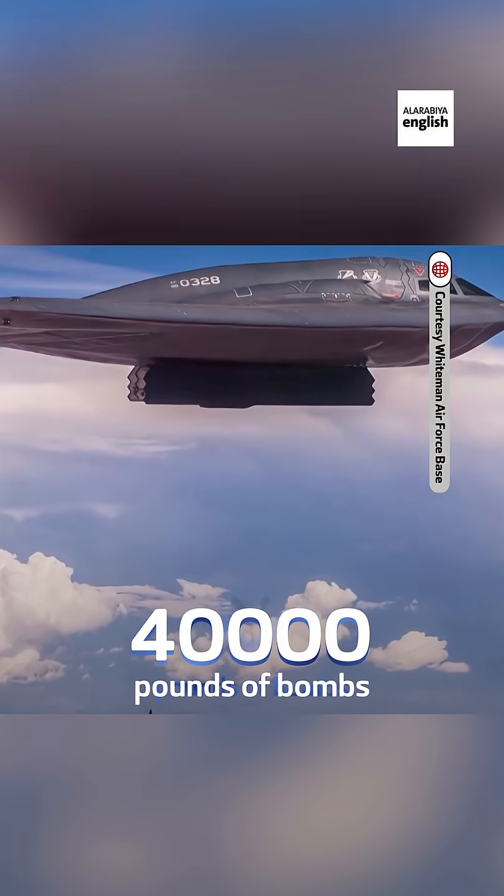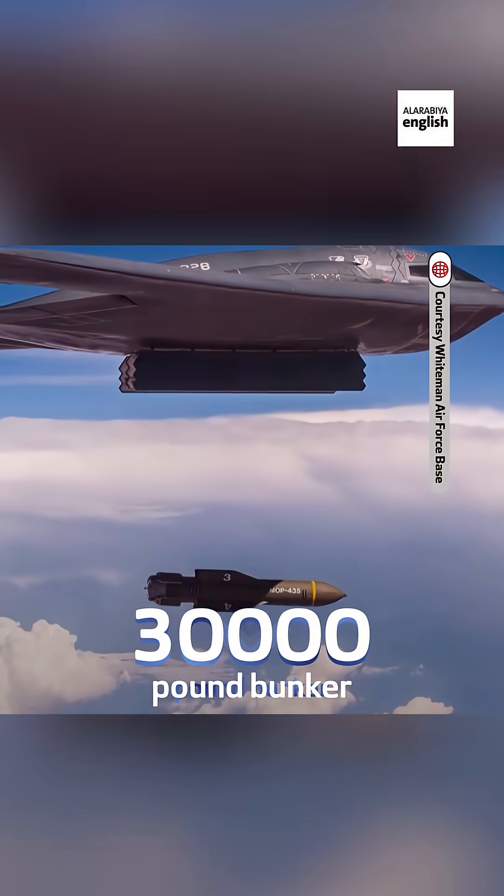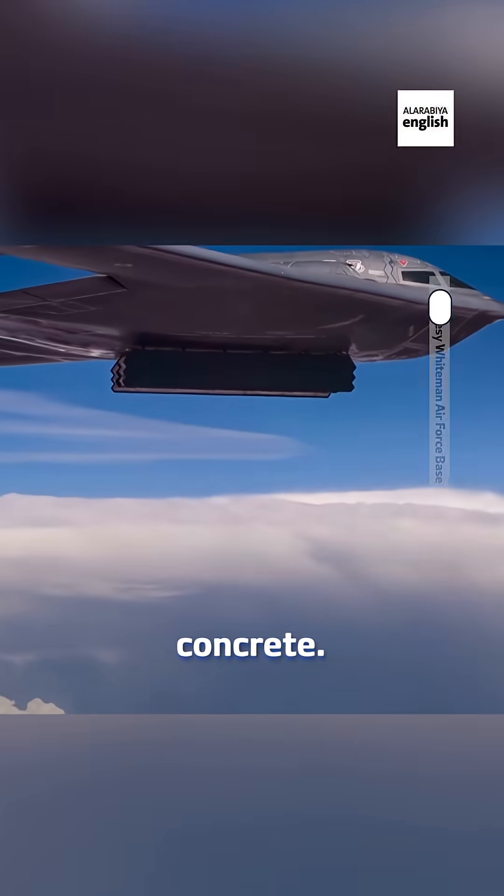It carries up to 40,000 pounds of bombs, including the Massive Ordnance Penetrator — a 30,000-pound bunker buster designed to punch through over 200 feet of reinforced concrete.